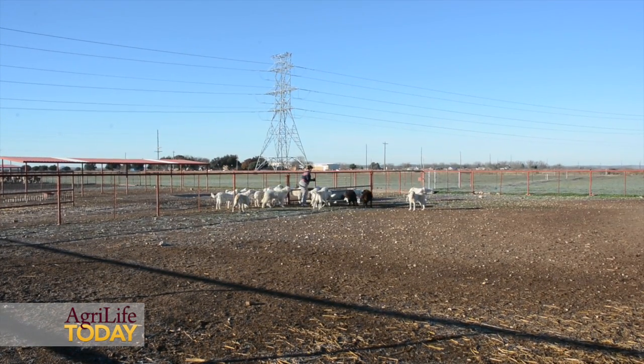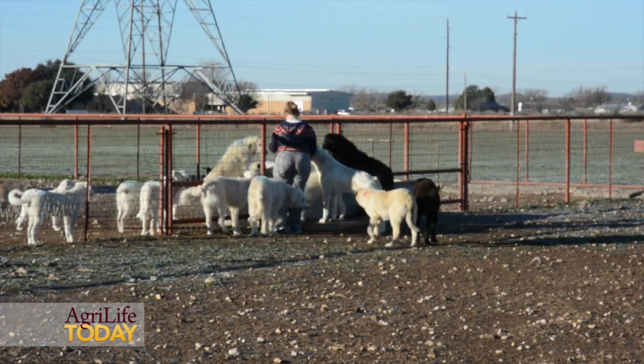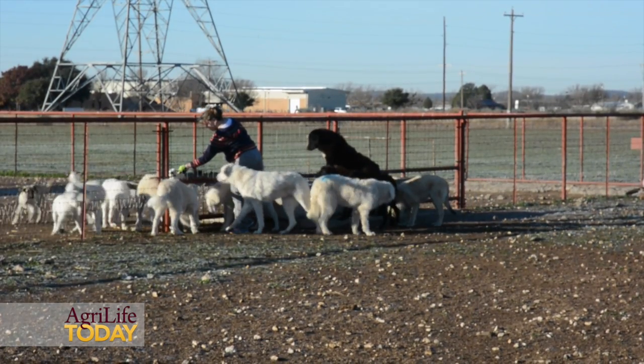It got to a point where it's almost impossible to do all your predator management through traditional forms, so we're looking at new tools. Livestock Guardian Dogs are a tool that's been used in other countries and in the United States, but they have not been used very much in West Texas before.